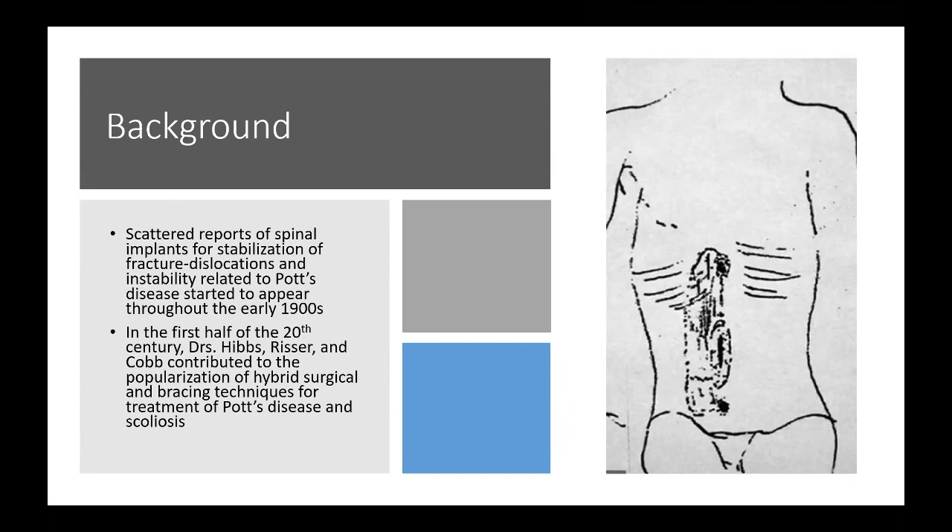This went back to the technique that had been described a hundred years earlier and essentially abandoned for a long time, for the treatment of Pott's disease as well as scoliosis.